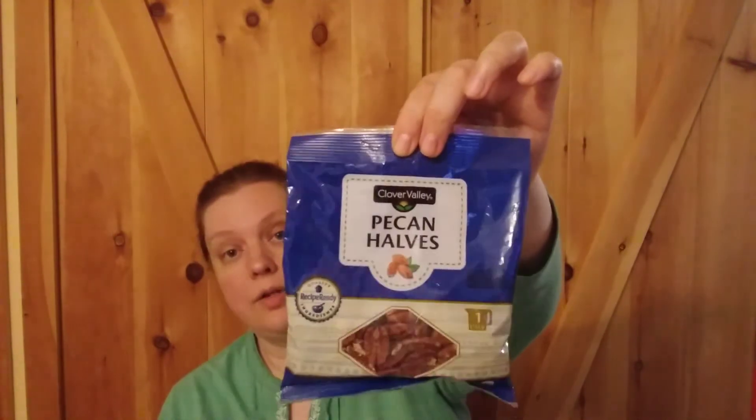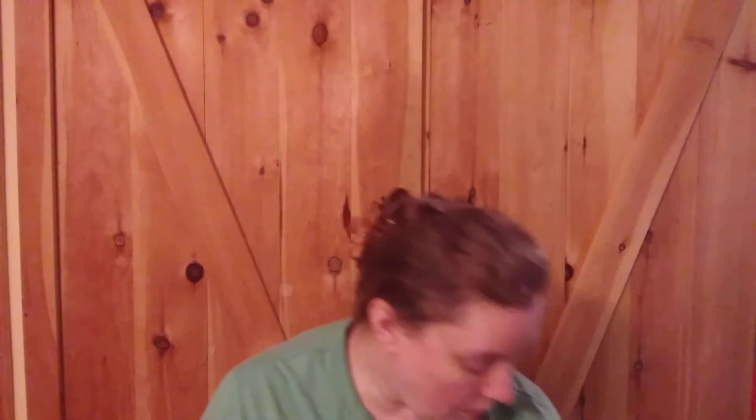The pecans are $3.65 for one cup. They can be used for holiday baking, they can be used in a recipe I'm going to show on my channel hopefully this week, they can be used in a chicken salad sandwich, I like them in stir fries — they can be used in all kinds of stuff. And they were $3.65.